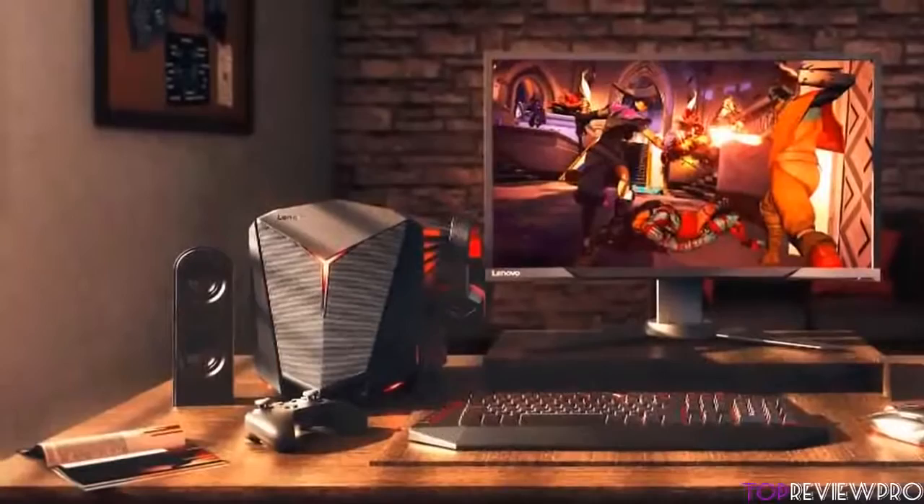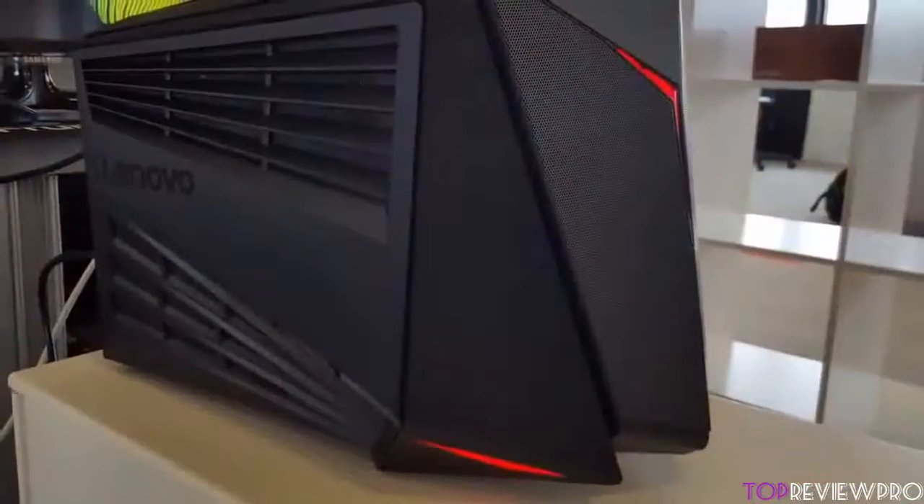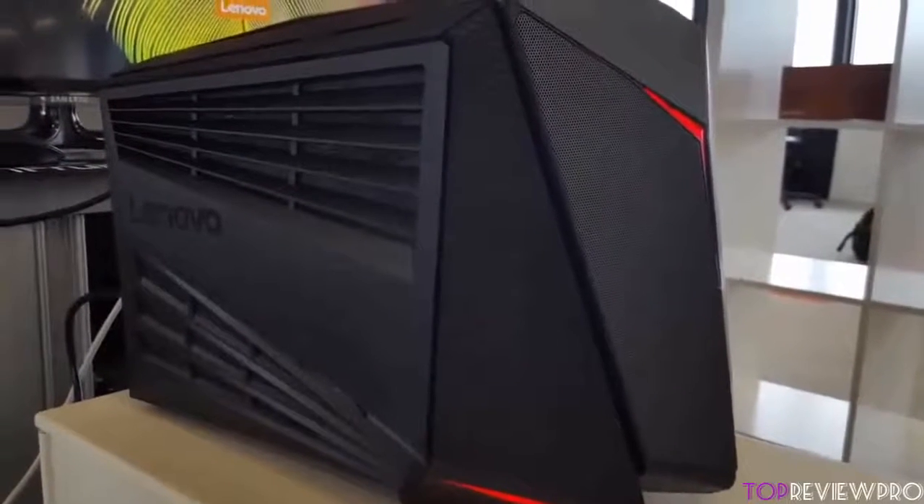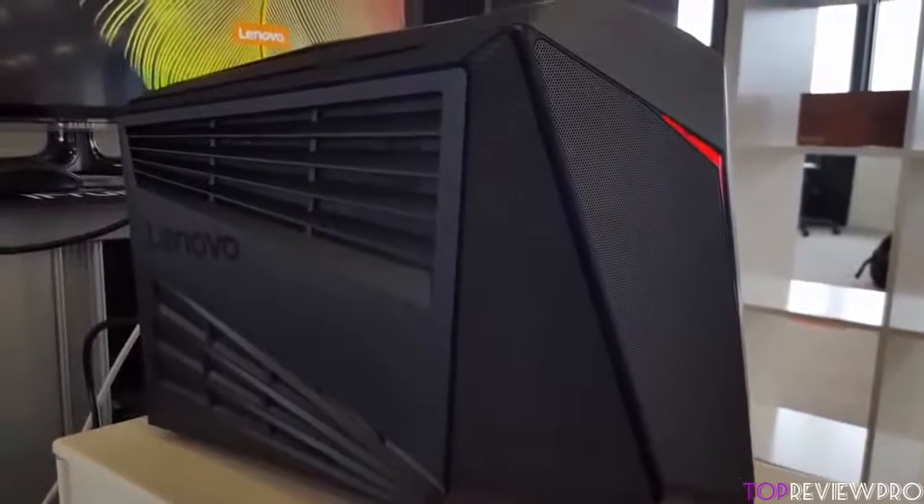Overall, you should take the Y710 into serious consideration because of its design and included hardware that will help you fulfill a real 4K gaming experience and elevate your gaming to a whole new level.